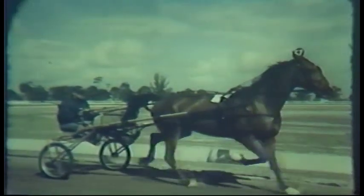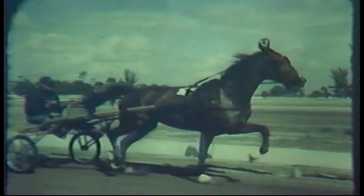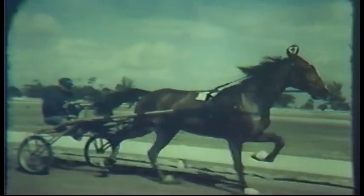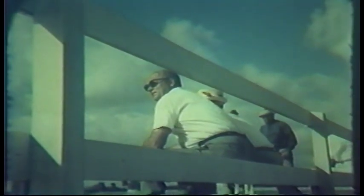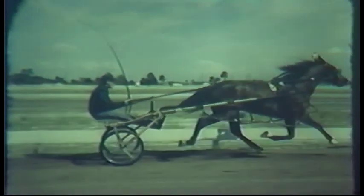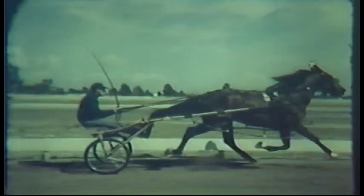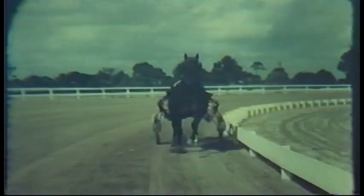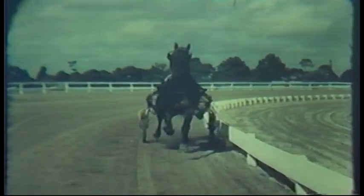Here in slow motion, you can follow the rhythmic gait of a trotter — the left front and the right hind legs moving forward in unison. Now the camera focuses on the great Lehigh Hanover, pacing perfection in action, trained and driven by Stanley Dancer. The marked roll or side-wheeling effect, caused by the two side legs moving in unison, is clearly seen from head-on.